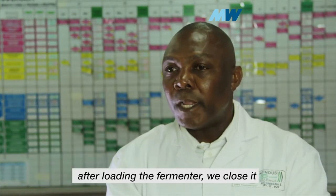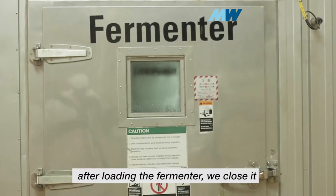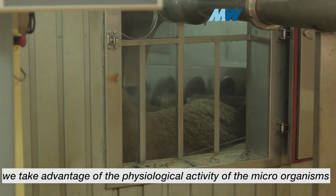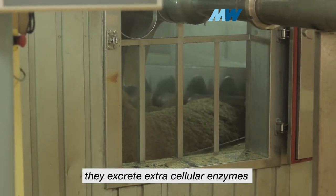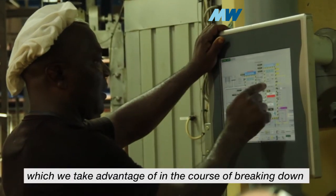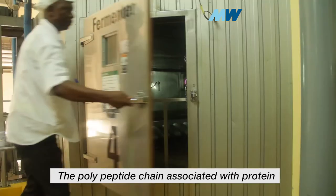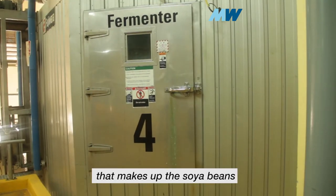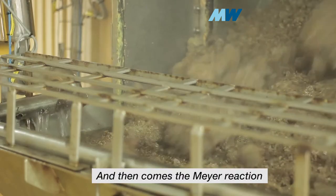The material goes in, and once you finish loading the fermenter, you close it. We take advantage of the physiological activity of the microorganisms — they excrete extracellular enzymes, which we use in the course of breaking down the polypeptide chains associated with the proteins that make up the soya beans. And then comes the Maillard reaction.